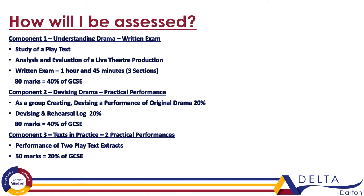And finally there's component three: text in practice. This is where you perform again practically — two play extracts — worth 20% of your GCSE.